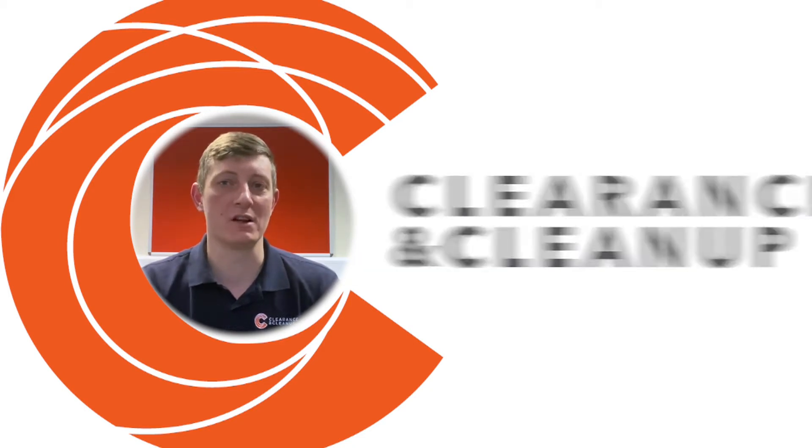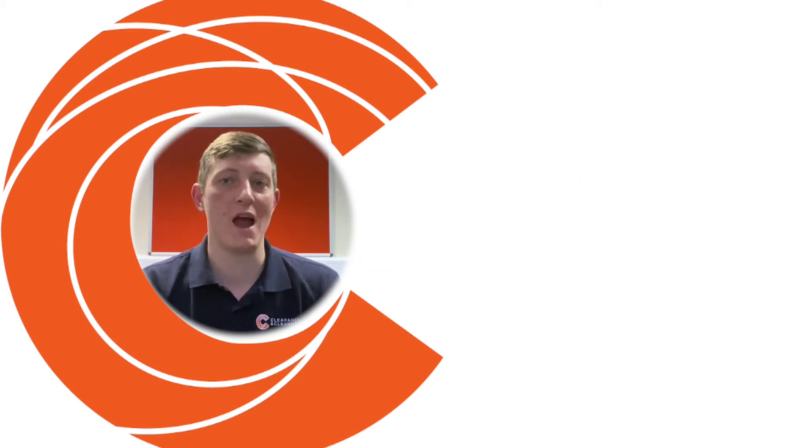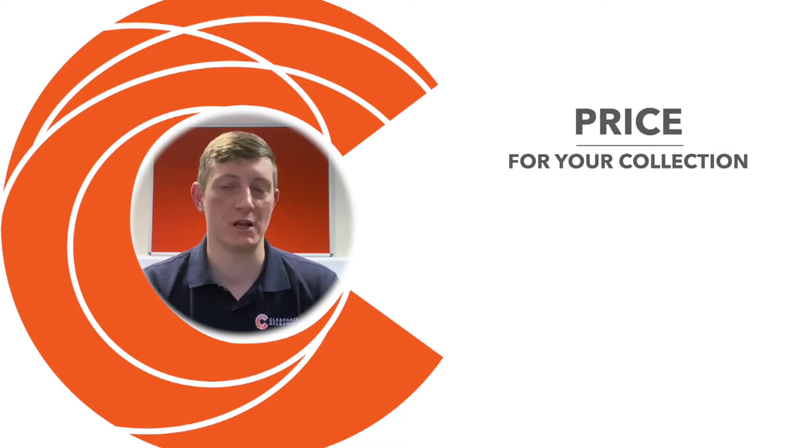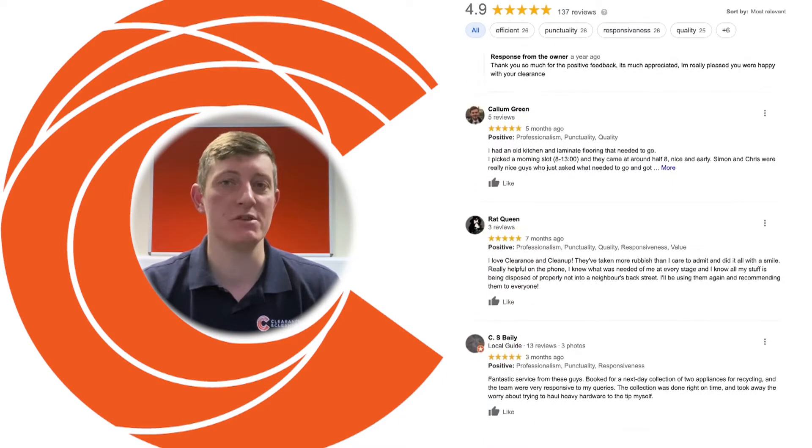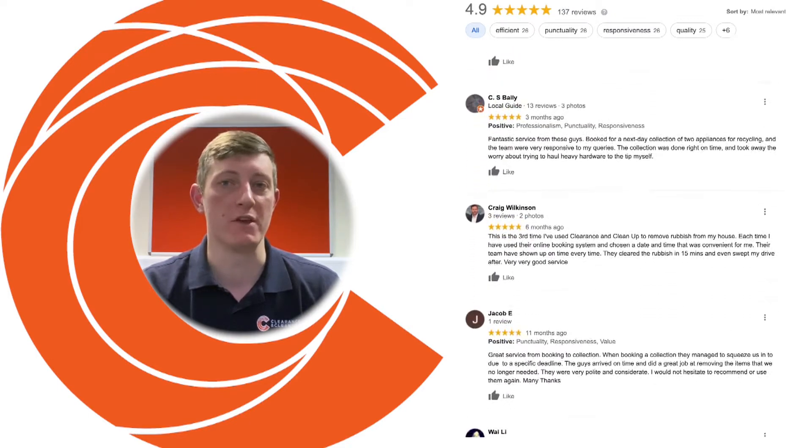Hi guys, Tom Pickering here, Clearance and Cleanup. In this short video, I'm going to show you how you can not only get a price for your rubbish collection, but book online in under two minutes using one of the largest, most reviewed rubbish collection companies in the UK.